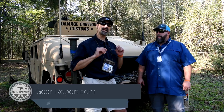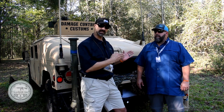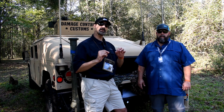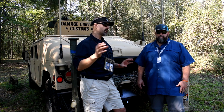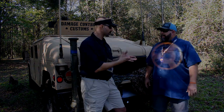Hey GearHeads, Jeff with GearReport. We're here at the Iraq Veteran 8888 2018 range day and I've got Clint from Zero Delta who's going to give us a little bit more in-depth on something that we teased you with at SHOT Show. Clint's got more details on something closer to production, so Clint, take it away.